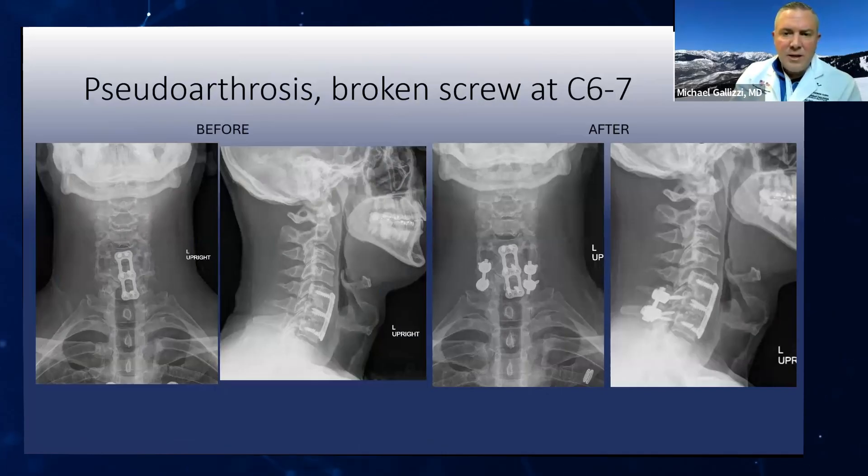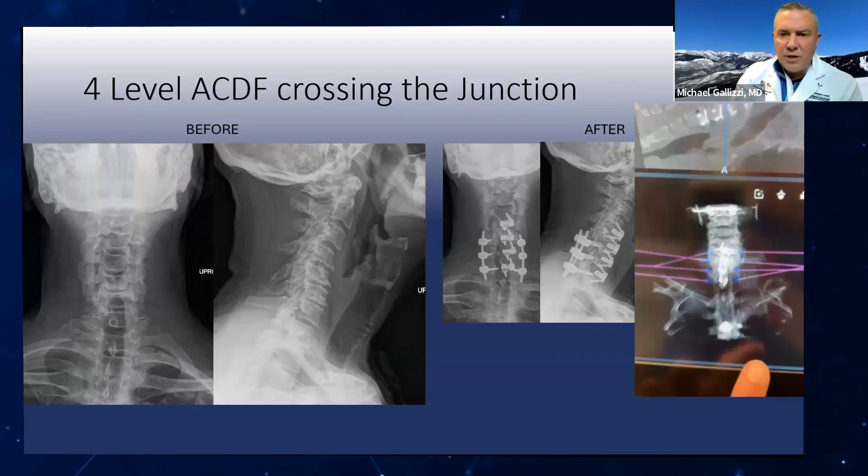Another pseudoarthrosis — these screws were placed using a straight-in or lateral mass technique because that was the bone available; this person had less real estate for true pedicle screws. Got that non-union to heal without any issues. Then a four-level ACDF crossing the junction — I tried to convert it to essentially a two-level ACDF by adding posterior screws in the back. This patient healed with no issues, basically converting the non-union rate from a four-level ACDF to a two-level, which is in the 90% range — significantly increasing the probability of solid fusion the first time.